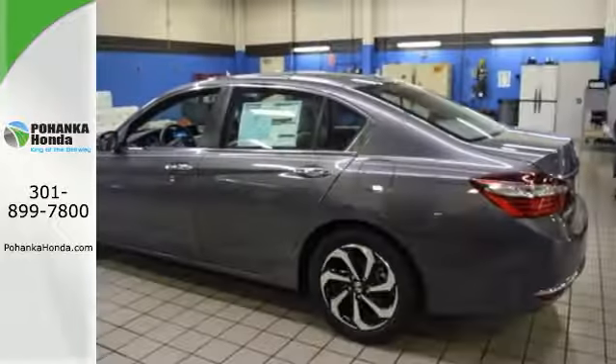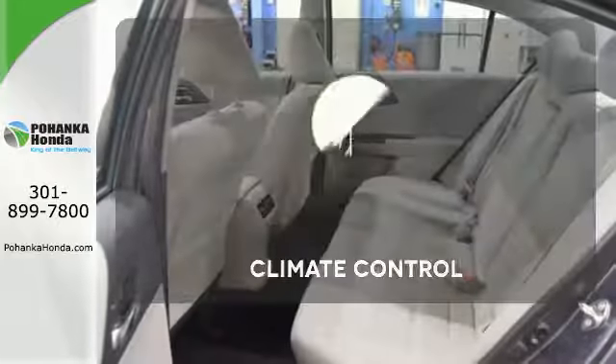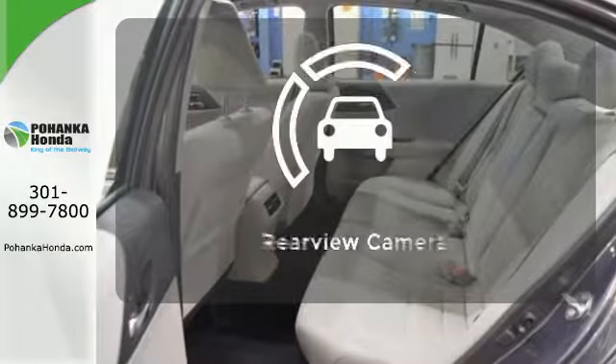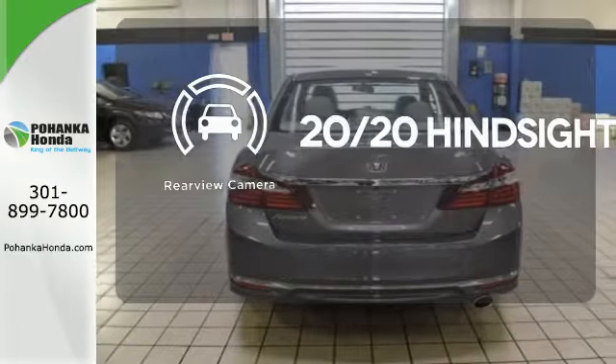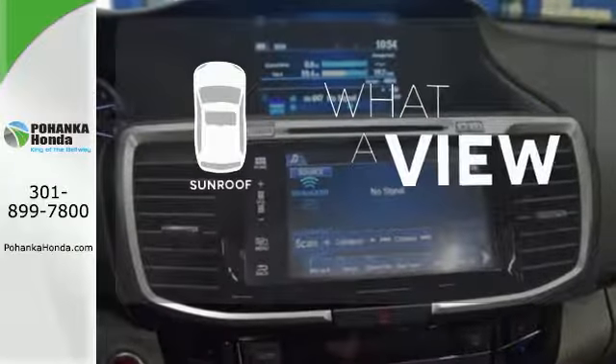And for better economy, this Accord is also equipped with an efficient EcoAssist system. Select the perfect temperature with the climate control. See objects previously out of sight with the rear-view camera. The sunroof gives you fresh air for your drive.